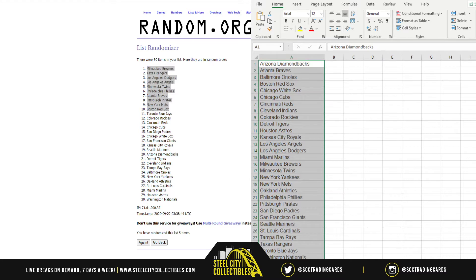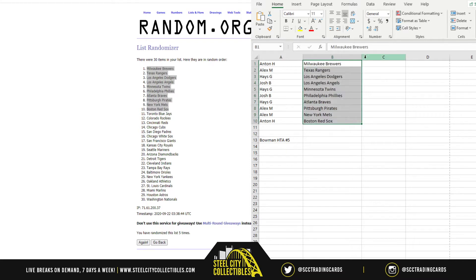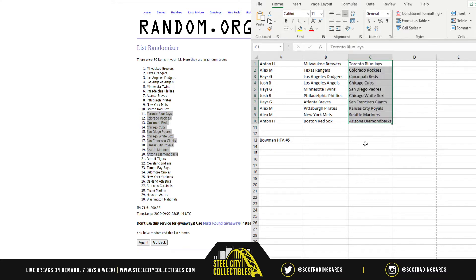Go back over here to our names and put the first set here. Next up, starting with the Toronto Blue Jays down to the Arizona Diamondbacks. And then last we have starting with the Detroit Tigers at 21 down to the Washington Nationals at 30.